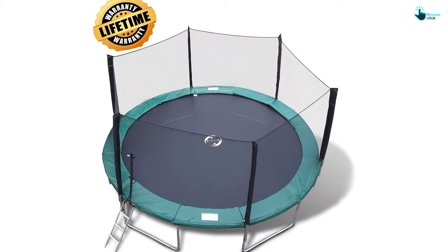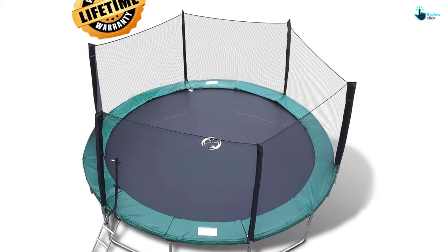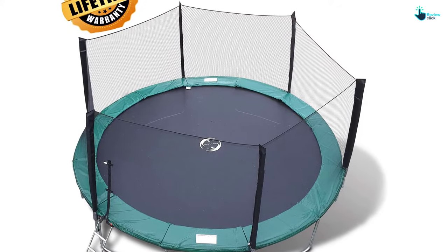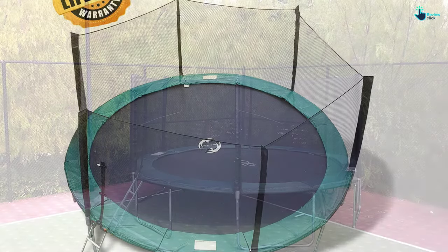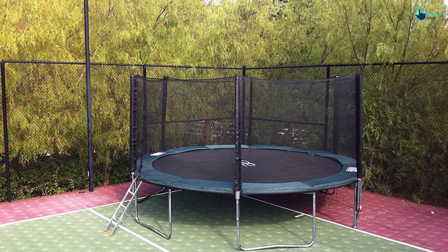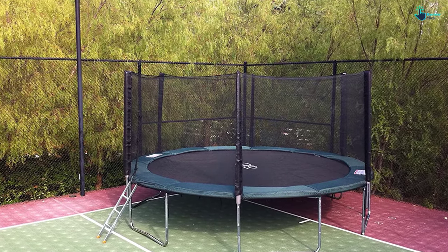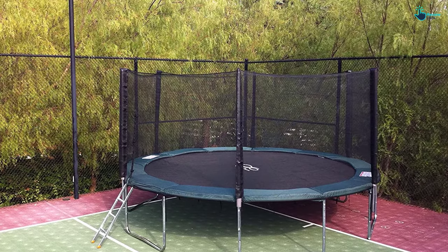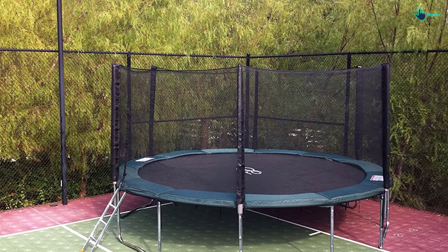The steel frame connects to the trampoline frame and can lock the enclosure frame securely. It comes with a shock-absorbing steel frame and padded cushion that flex on impact. You can find an improvement in the overall balance, agility, and coordination of your children as they use these products regularly. It is available at a reduced price and can provide ultimate relaxation.